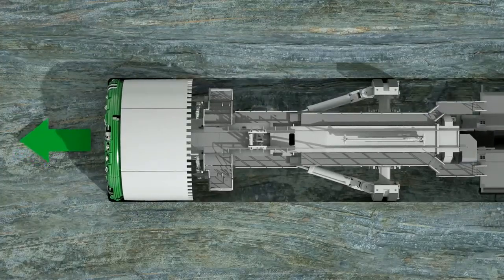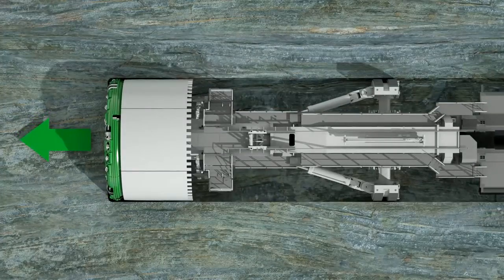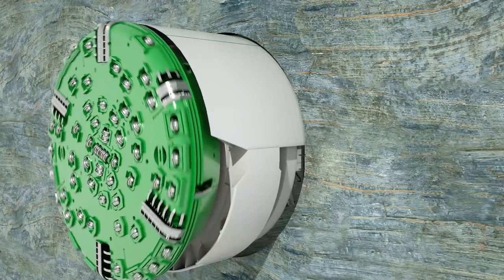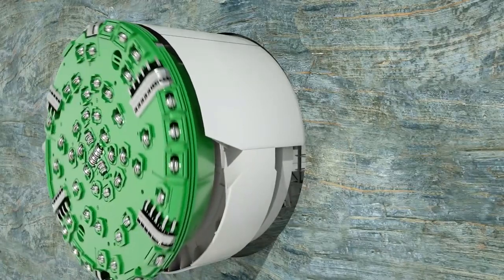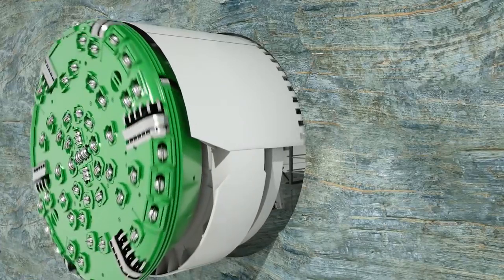The current position of the TBM is permanently monitored and continuously adjusted to the specified tunnel alignment. In ideal situations, the Gripper TBM bores through absolutely solid rock and leaves behind an accurately excavated tunnel profile.